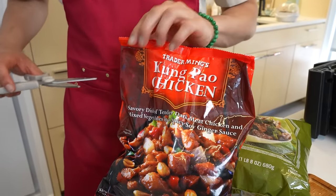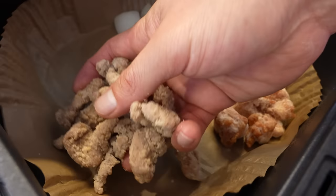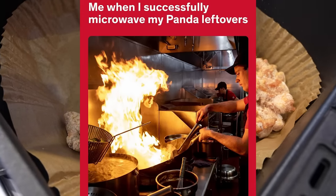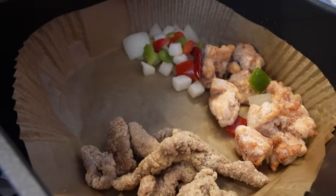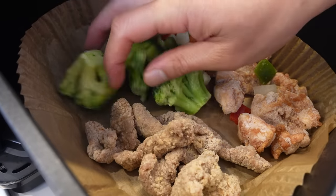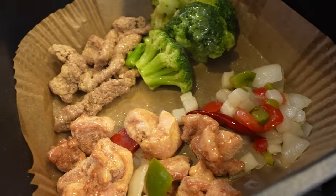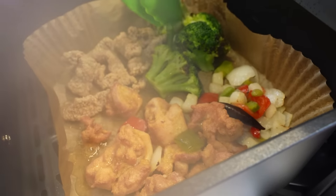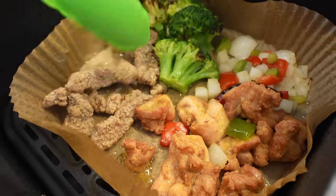Next up, we've got kung pao chicken — aka gong bao jiding — which is a real dish as we know. I'm actually going to cook part of this in the air fryer. I'm splitting up the beef and broccoli with the kung pao chicken. This is looking like a Panda Express kitchen right now. I'm about to cook it all in the air fryer. A little spray down — I don't need as much oil as last time. Brown the broccoli a little bit, I don't mind that it looks crispy. I'll flip them and put it on for maybe two more minutes.